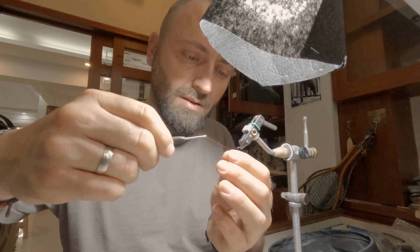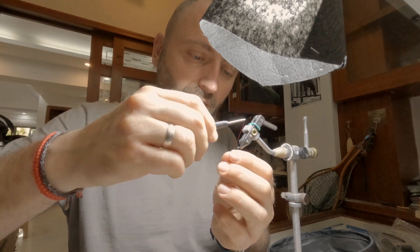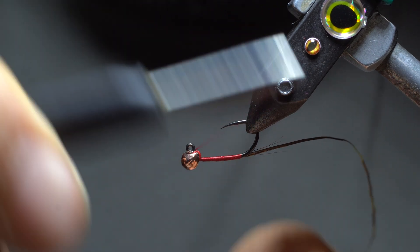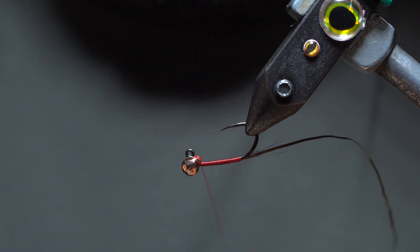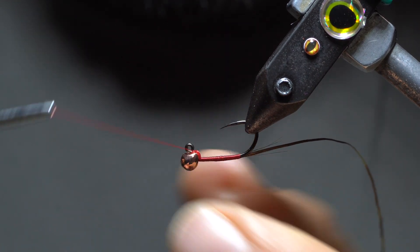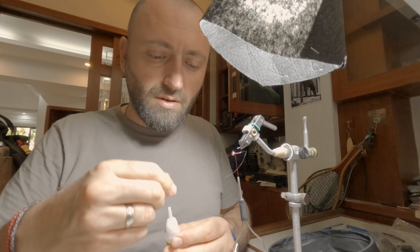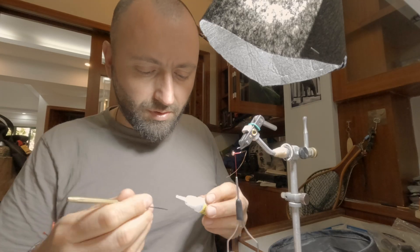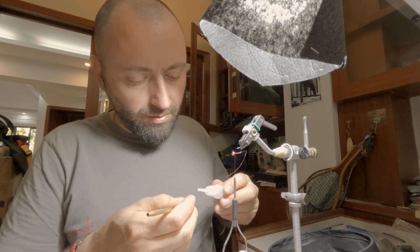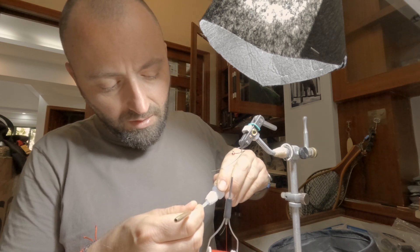To secure the bead you want to make figure-of-eights around the hook eye and the hook shank — that will also create a little bit of a hot spot here. After each eight I'm tightening it. Now I'll take some super glue because it will soak into the thread and keep everything safe.